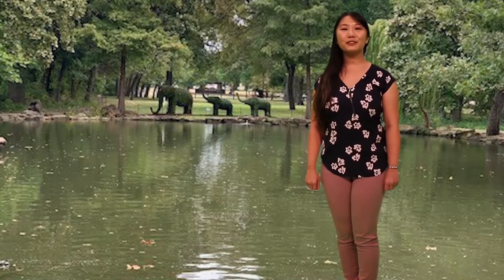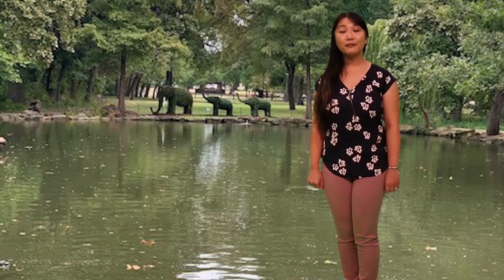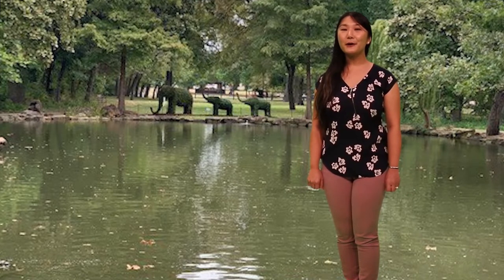Hello, my name is Ms. Kim with the Fort Worth Public Library. I'm here today with you standing in front of the Botanic Gardens. We're going to be learning about topiaries.